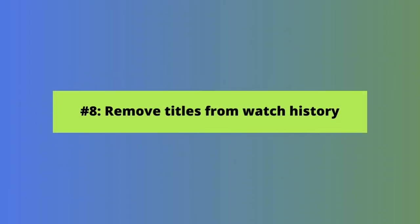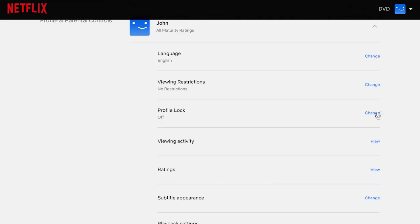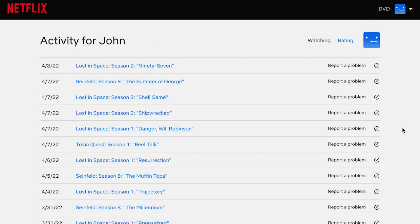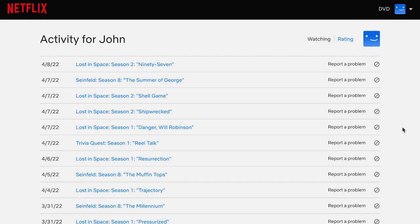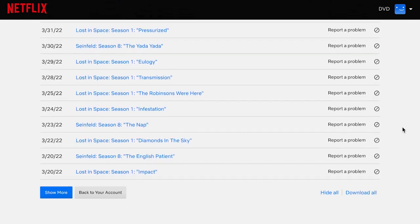Let's move on to our eighth Netflix trick: removing titles from your watched history. Maybe you binged a show that you don't want others to know you viewed without them, or you watched something and didn't like it and don't want it to influence Netflix's recommendations for you. Go to your profile, then account settings, then viewing activity. A list of recently watched titles will appear. Click the circle with the line through it next to the title or titles you want to remove. Within 24 hours, that title will no longer appear as watched or be used for recommendations. You can also quickly hide an entire series.